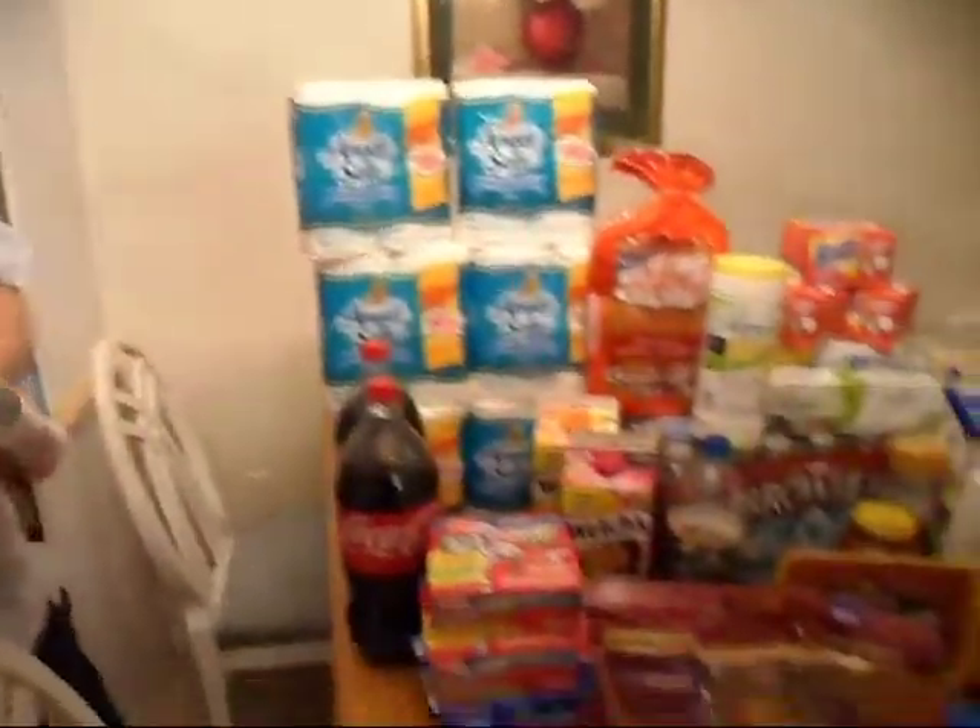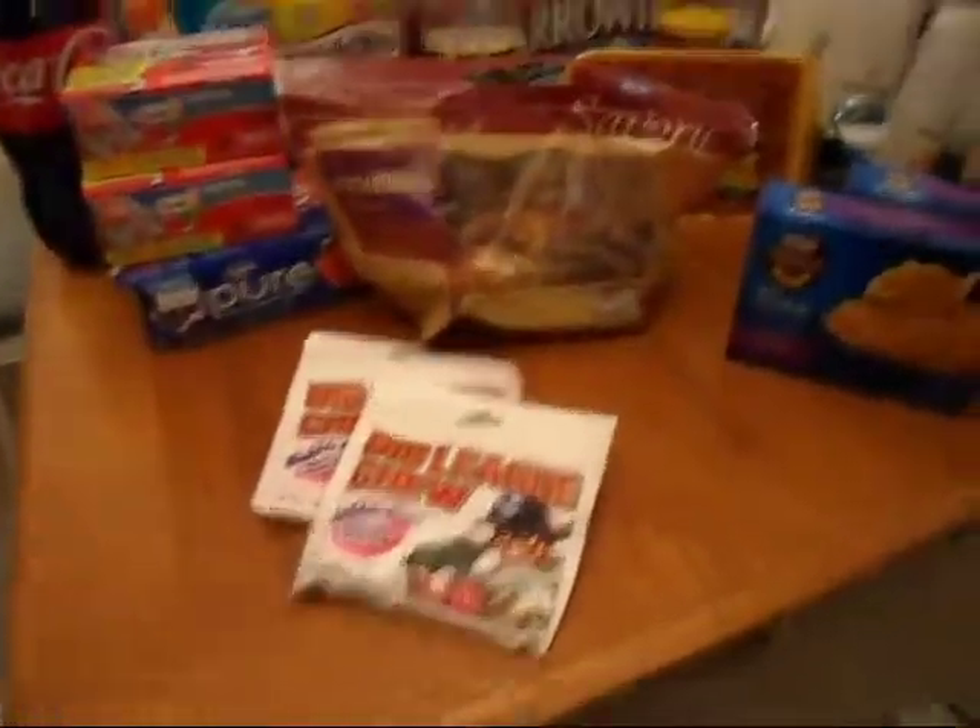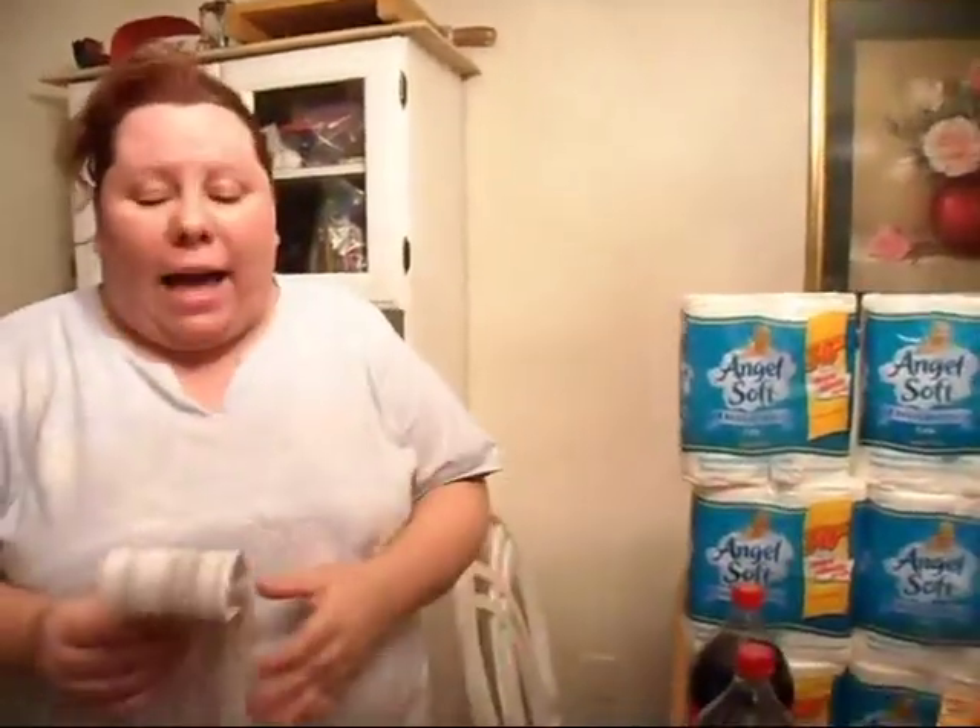Hello, this is Marianne from Coupon Cuts, and it's actually been quite a while since I've made the last video with me shopping. But I went today, and I wanted to go ahead and tell you about my savings. It started out with $114.08, and that was before my VIP card and before my coupons. After my VIP and my coupons, I ended up spending $45.33, which was 61% savings, and that was $68.75.